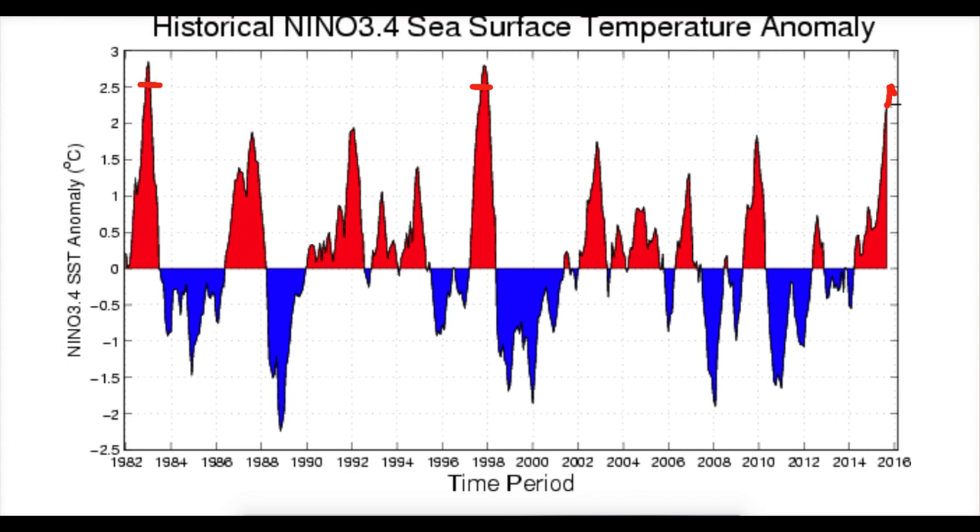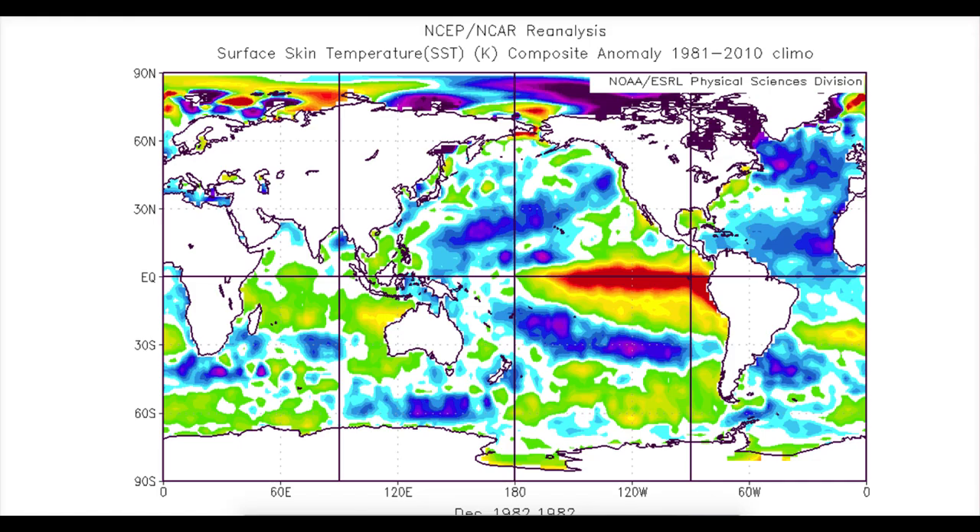Just to take a look at what those previous El Niños looked like — this is the sea surface temperature from December 1982, showing the anomalies. There's the El Niño in the Pacific Ocean, and notice the cold water west of the UK and again here in the central parts of the Atlantic, pretty cold as well towards the west of the USA.